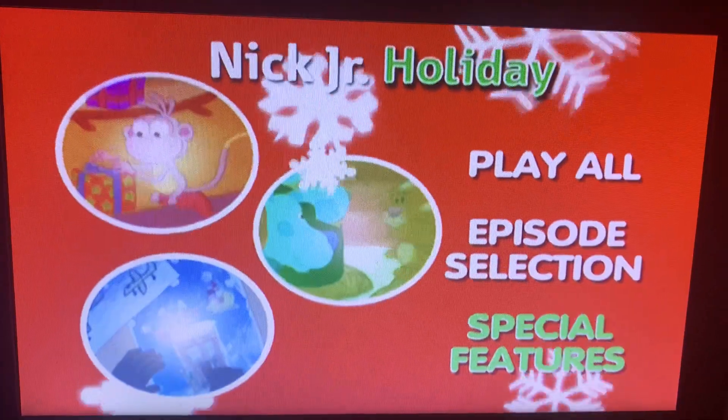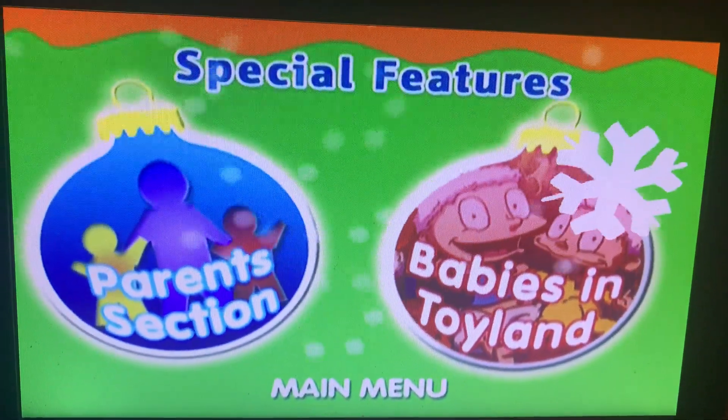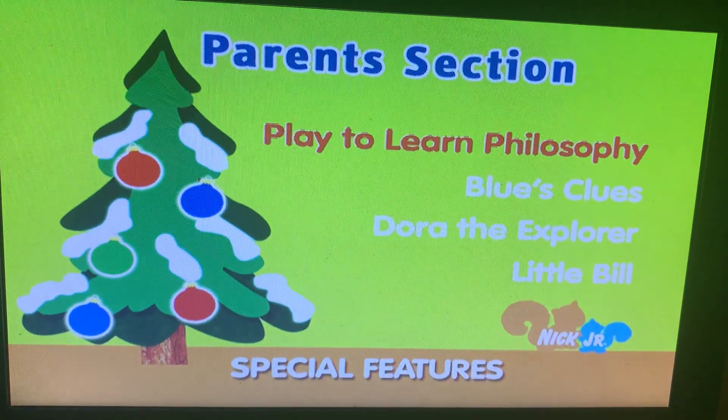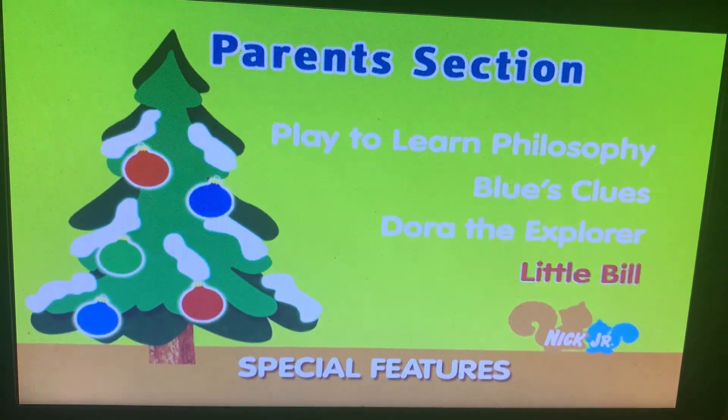Now for Special Features. The episodes include a Rugrats episode, Babies in Toyland, and a Parent Section. Over here you have Play to Learn Philosophy, Blue's Clues, Dora the Explorer, and Little Bill.